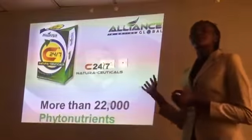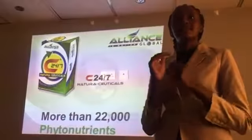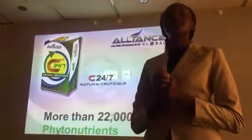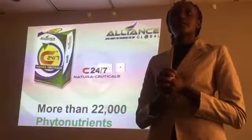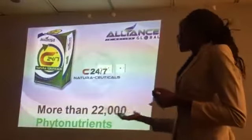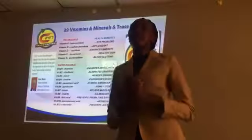C24-7 is actually the company's selling point. This is the best of the best. Currently, it's rated as the number one direct selling product in the world. All over the world, it is the number one direct selling product. Because of the high amount of nutrition it contains, it has more than 22,000 phytonutrients. Phytonutrients are nutrients from plants.